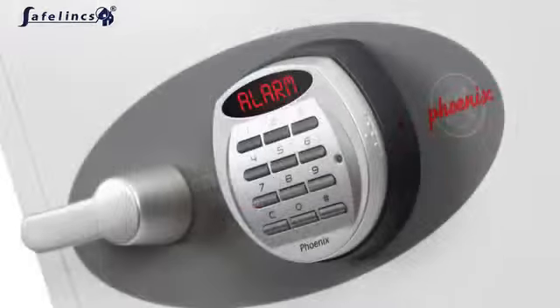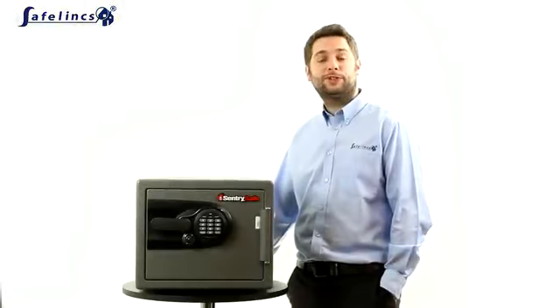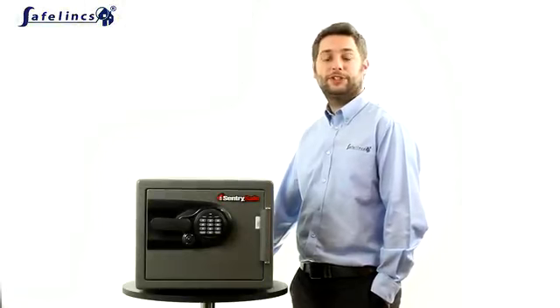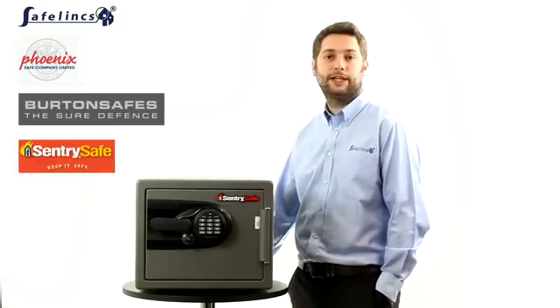Extra safety features such as integrated alarms and floor fixing kits offer additional protection from theft and vandalism. Safelinks works with some of the industry's leading manufacturers such as Phoenix, Burton and Century Safe to bring you the best range of fireproof safe protection.